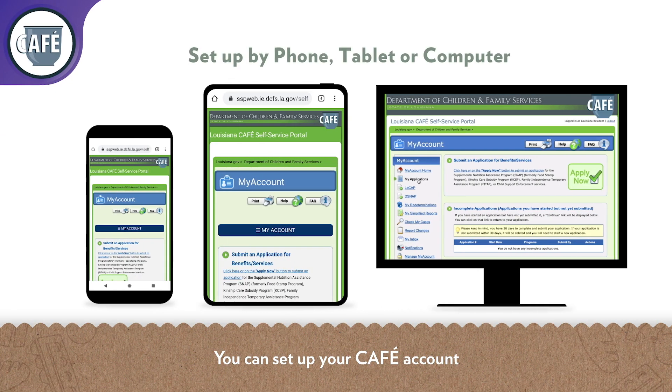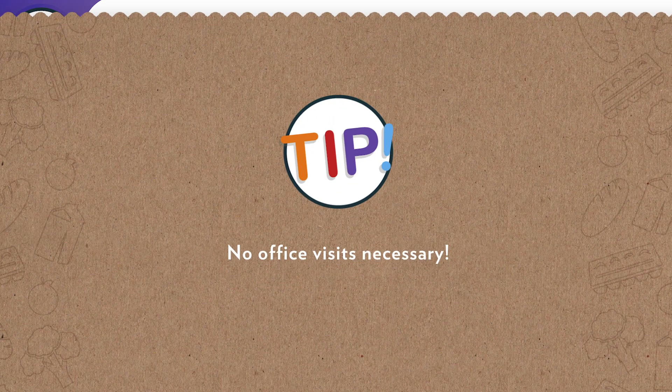You can set up your CAFE account on your phone, tablet, or computer. If you don't have internet access and need to complete a paper application, call DCFS at 1-888-524-3355 and request one to be mailed to you. No office visits necessary.